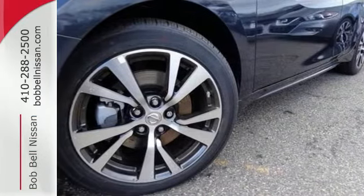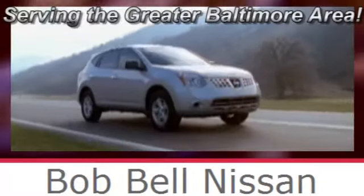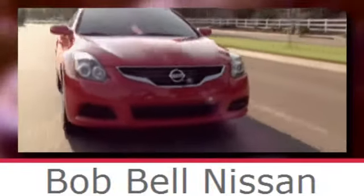Test drive it today. Discover our great selection of new Nissans today. Here's the one for you.